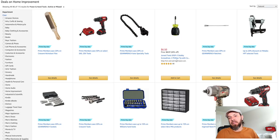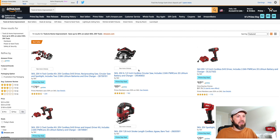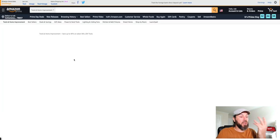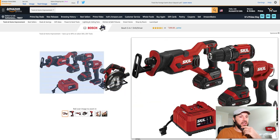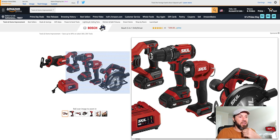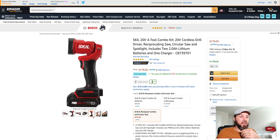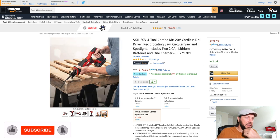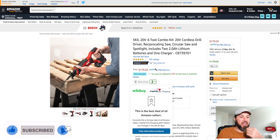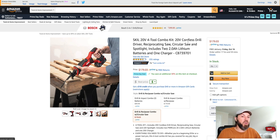Looks like Skill is definitely doing some deals. Here they have a four-tool combo kit — a reciprocating saw, a drill driver, a flashlight, and a circular saw. This includes two 2 amp-hour batteries. A whole tool kit for $179, and it says you save another 30% at checkout. A four-tool combo kit, 20 volt, with two batteries and the charger — you're going to have a full kit ready to get to work from the get-go.